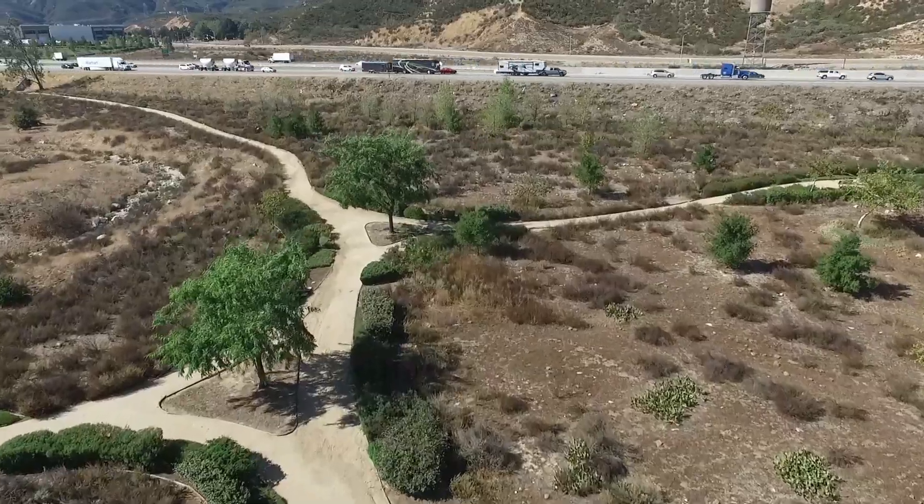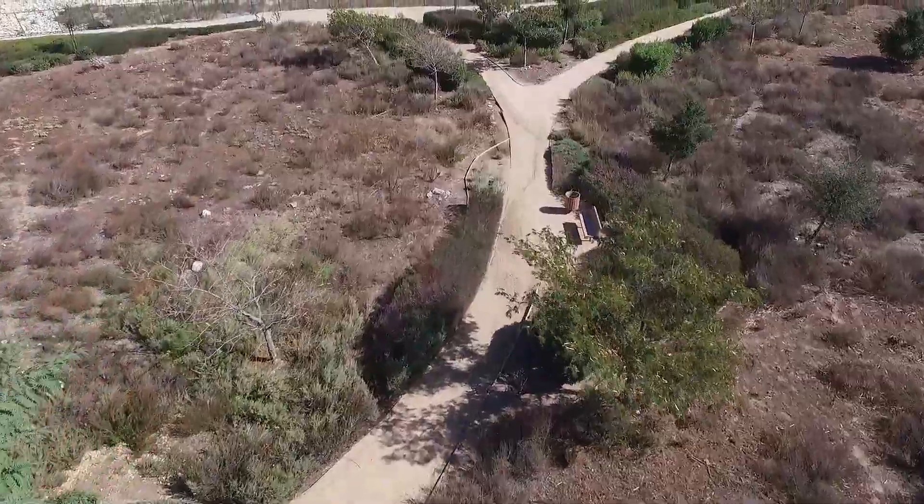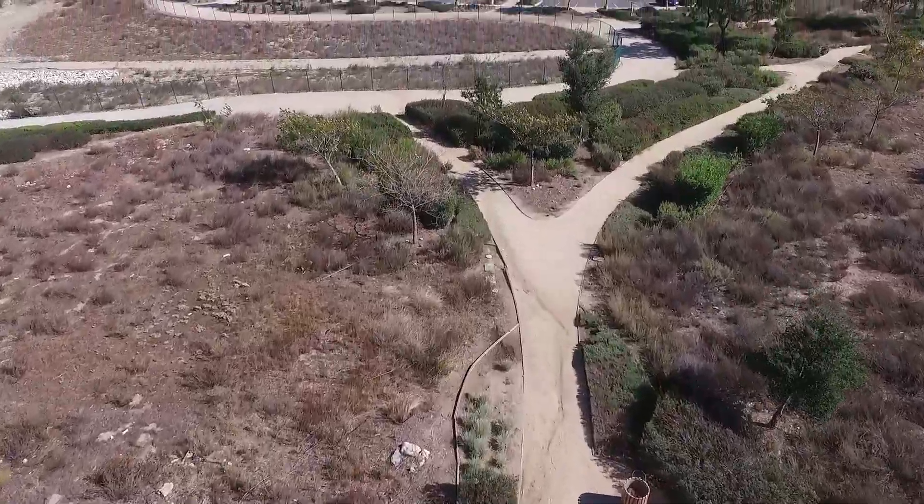Along with these amenities, the walking trails along the park and throughout the community, as well as the sports park, ensure you and your family will love the home you find at Rosina Ranch.